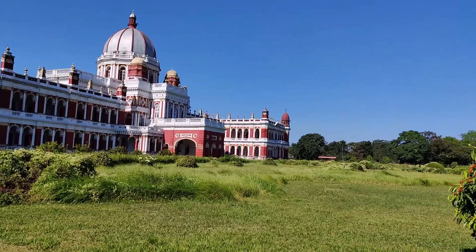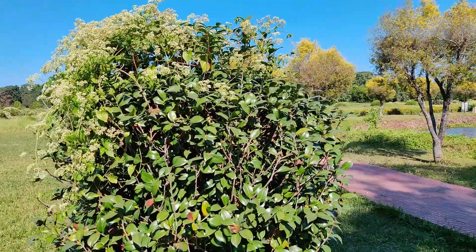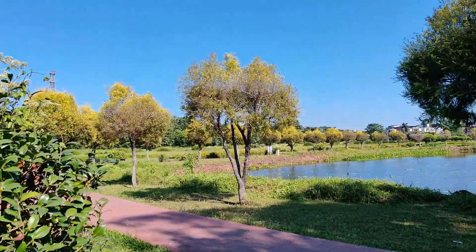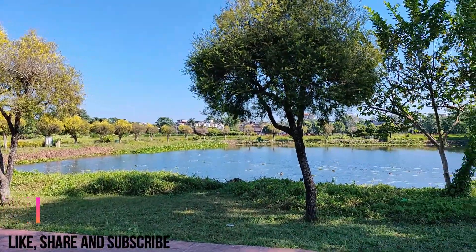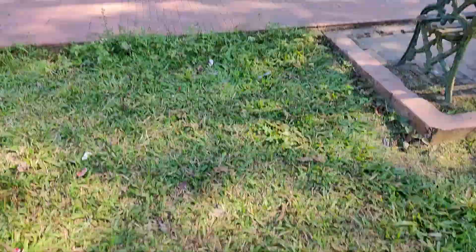The Rajbari Palace is truly a remarkable place. If you like this video, please like, share, and subscribe. See you in the next video. Bye-bye.